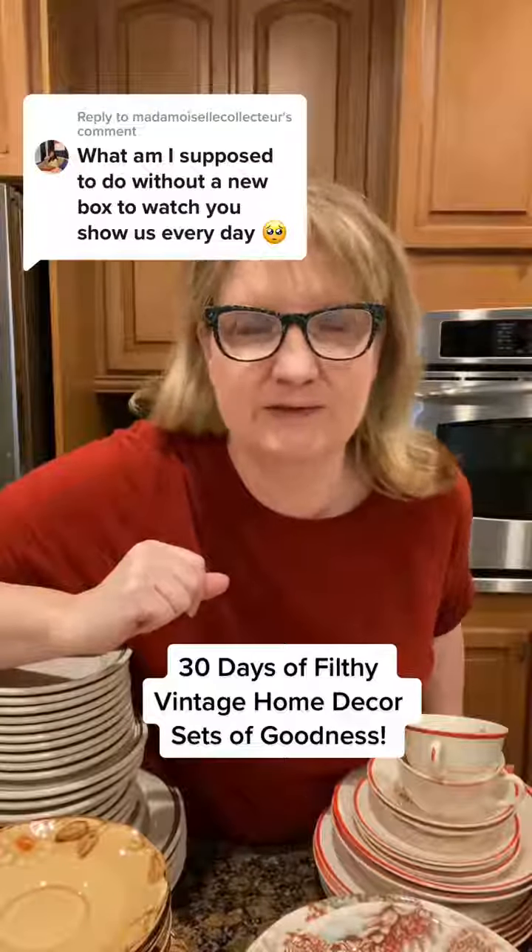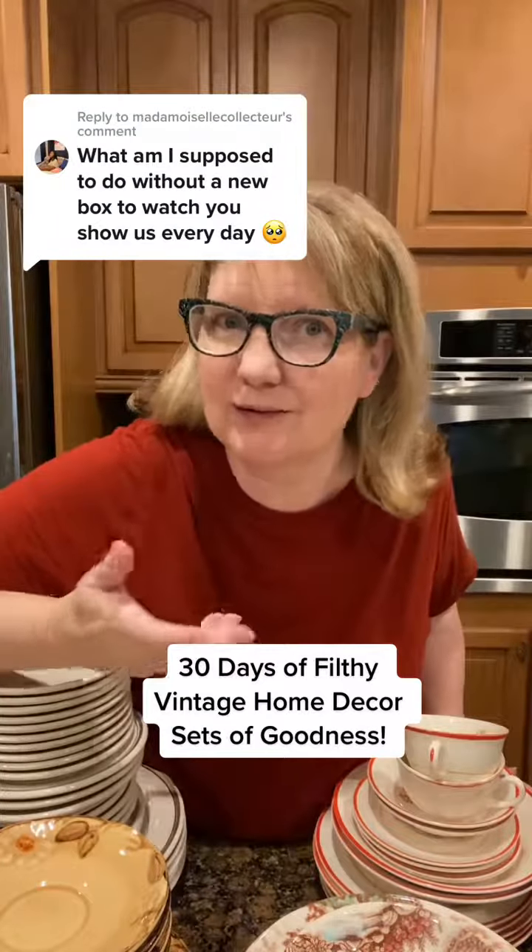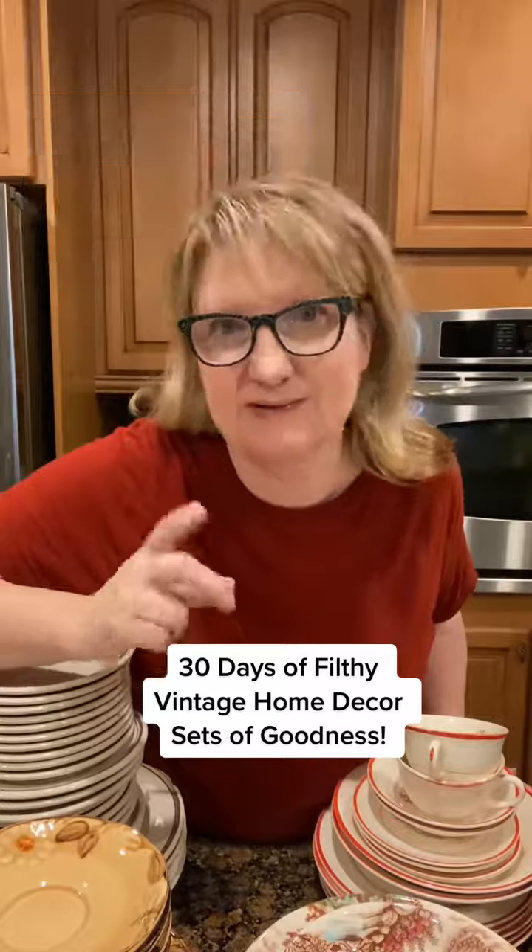I thought 30 days of filthy vintage decor just wasn't enough, so I thought I'd show you all the sets of dishes that we got.